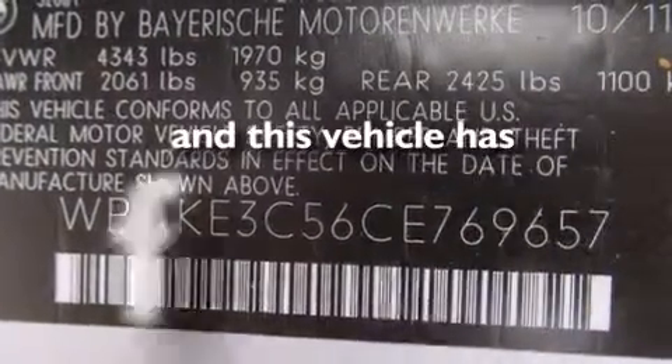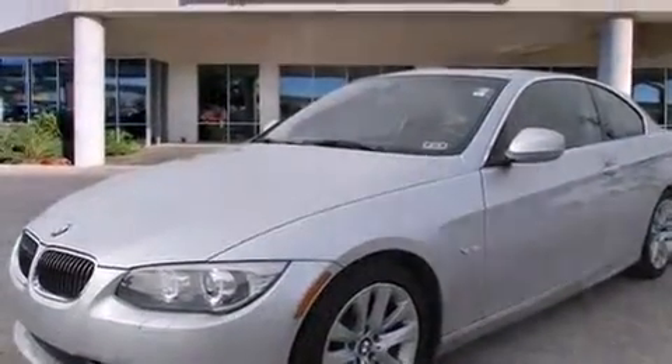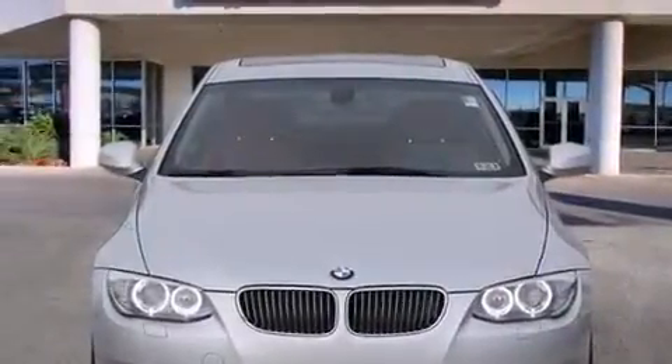This vehicle has fewer than 13,000 miles on the odometer. With an EPA estimated rating of 28 miles per gallon on the highway, you won't be making frequent trips to the gas pumps.